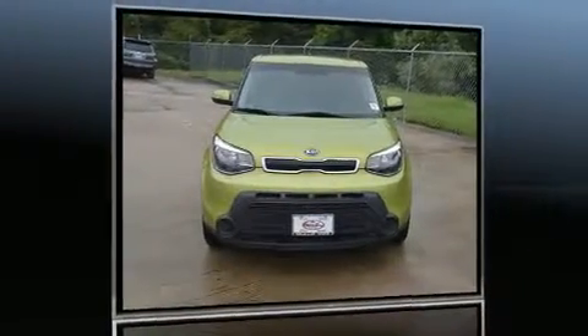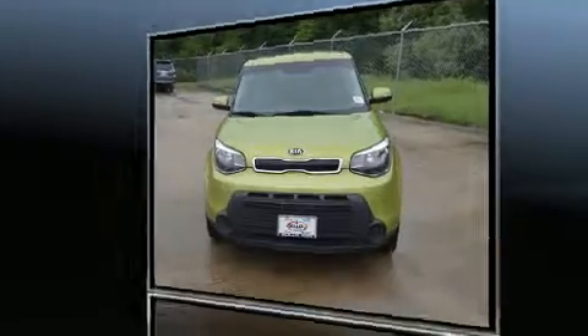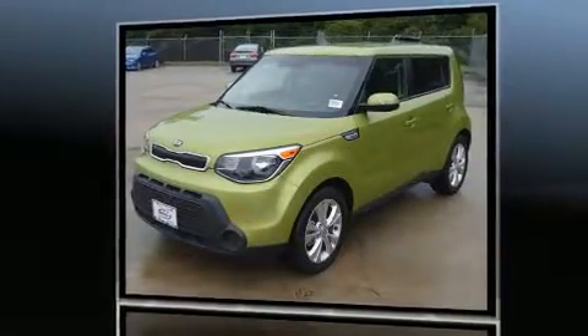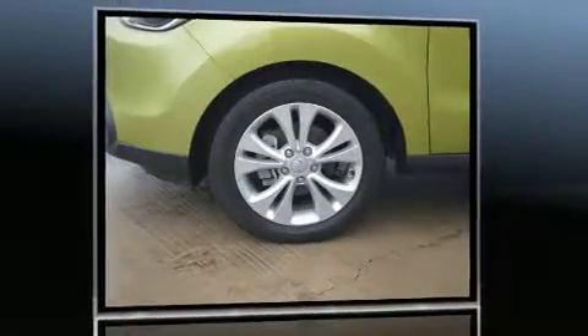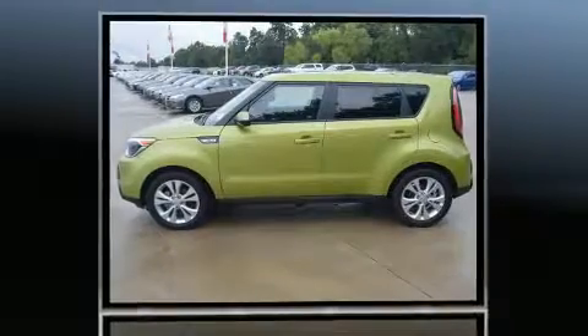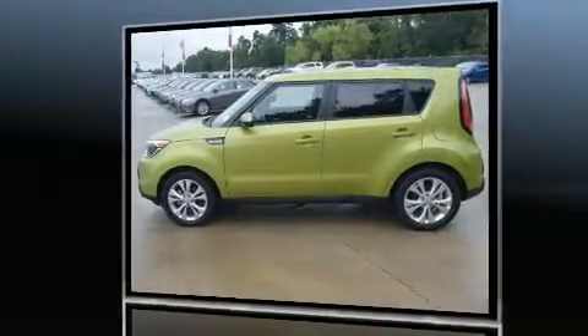Experience driving perfection in the 2014 Kia Soul. It features a front-wheel drive platform, an automatic transmission, and a 2-liter 4-cylinder engine. Kia prioritized fit and finish, as evidenced by a tachometer, variably intermittent wipers, and adjustable headrests in all seating positions.